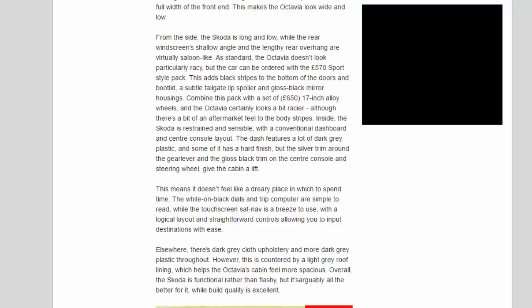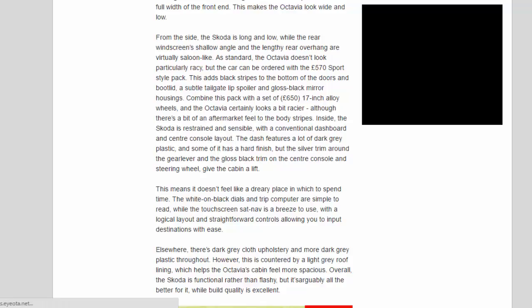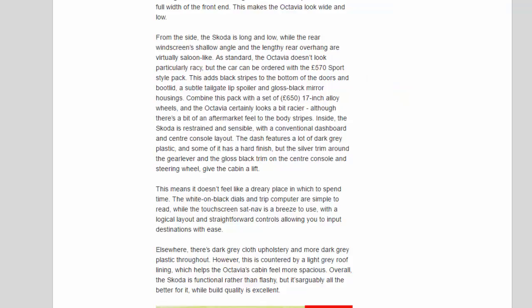Inside, the Skoda is restrained and sensible with a conventional dashboard and centre console layout. The dash features a lot of dark grey plastic, and some of it has a hard finish, but the silver trim around the gear lever and the gloss black trim on the centre console and steering wheel give the cabin a lift. The white-on-black dials and trip computer are simple to read, while the touchscreen sat-nav is a breeze to use, with a logical layout and straightforward controls allowing you to input destinations with ease.